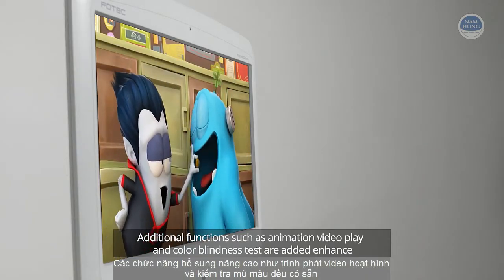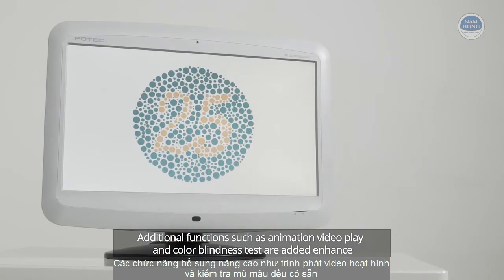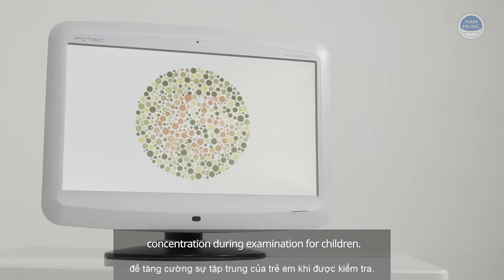Additional functions such as animation video playback and color blindness testing are added to enhance concentration during examination for children.